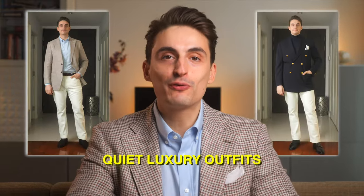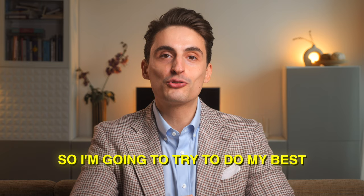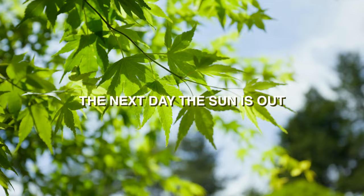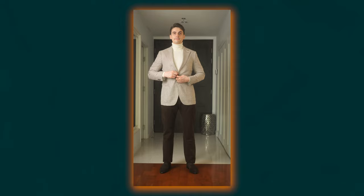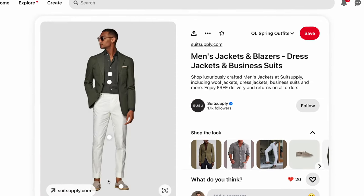Today's video is about quiet luxury outfits for spring, a topic that a couple of you requested, so I'm going to try to do my best with the clothes that I have at home. Spring can be a little bit tricky sometimes because one day it might be close to freezing, the next day the sun is out, and then the day after that it's going to be raining a lot. So in this guide I have outfits for colder days and warmer days, and at the end of the video I'm also going over a couple of really nice outfits that I saw on Pinterest.